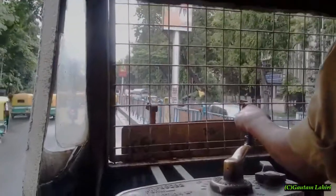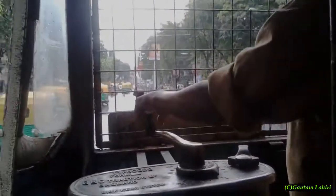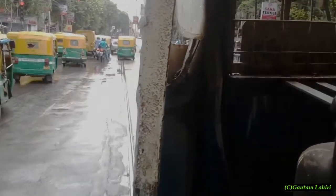This is the tram's cockpit. The driver stands as his left hand holds the speed gear which he yanks from left to right. The right hand holds the brake lever which he also pushes left or right to stop and release the tram.